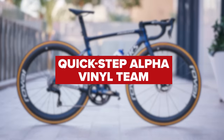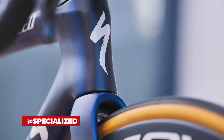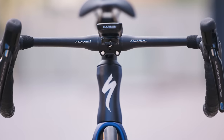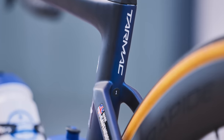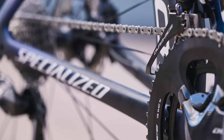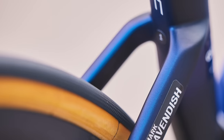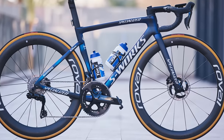The QuickStep Alpha Vinyl team may have had a slight name change, but in terms of their equipment, it's still the Specialized and Shimano show. Riding the SL7 Tarmac S-Works, fitted with Shimano Dura-Ace 12-speed, Roval wheels, Specialized tires, and Specialized saddles. They've also opted to use the Ceramic Speed bottom bracket and Wahoo head units. This is one mean-looking setup.